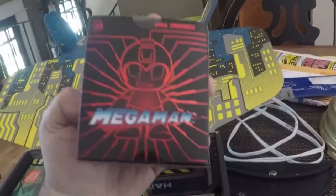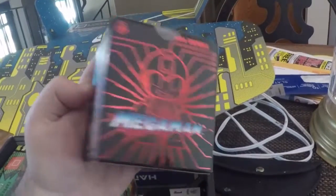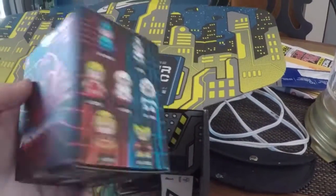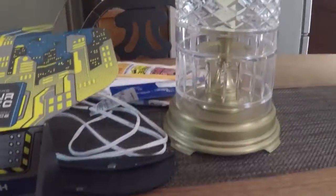Another Mega Man toy. I can't remember what Loot Crate had before in the past, but I did have a Mega Man helmet. I wonder who I got — let's take a look here guys.